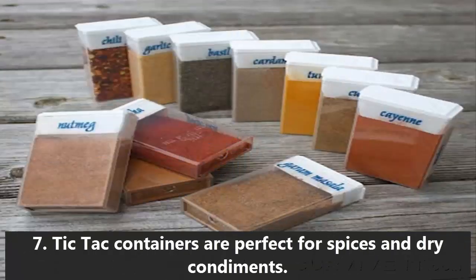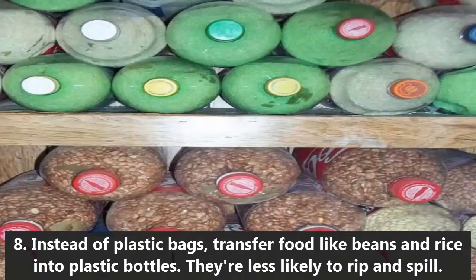7. Tic Tac containers are perfect for spices and dry condiments. 8. Instead of plastic bags, transfer food like beans and rice into plastic bottles — they're less likely to rip and spill.